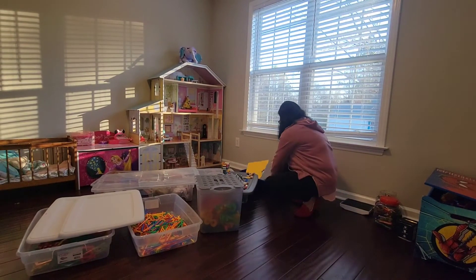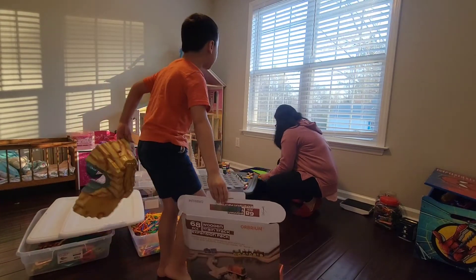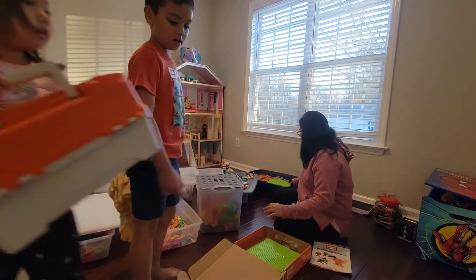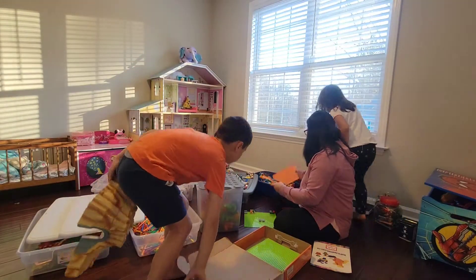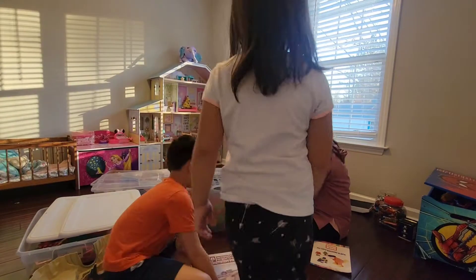We're going to put something in here. It was my son's idea to put the extra Lego bases in the empty train set box.